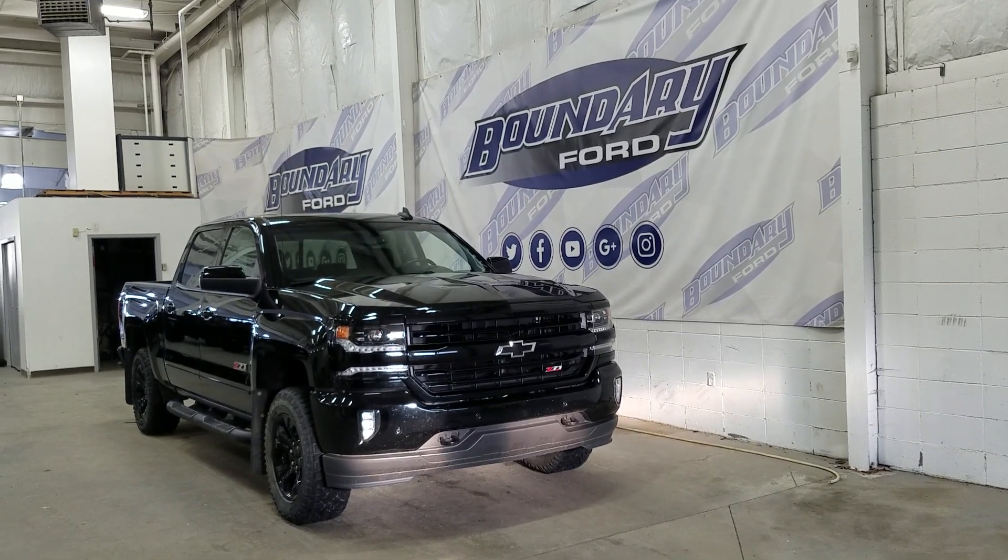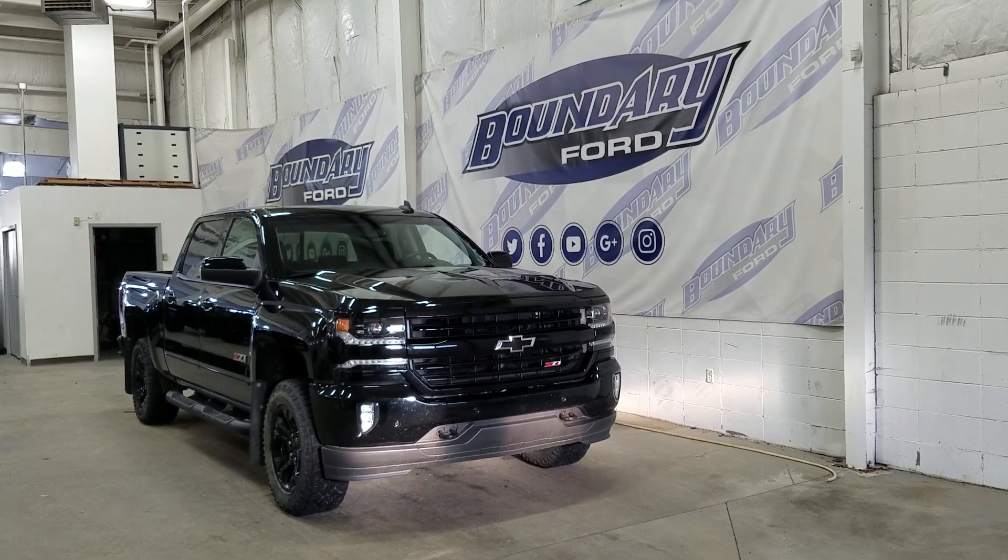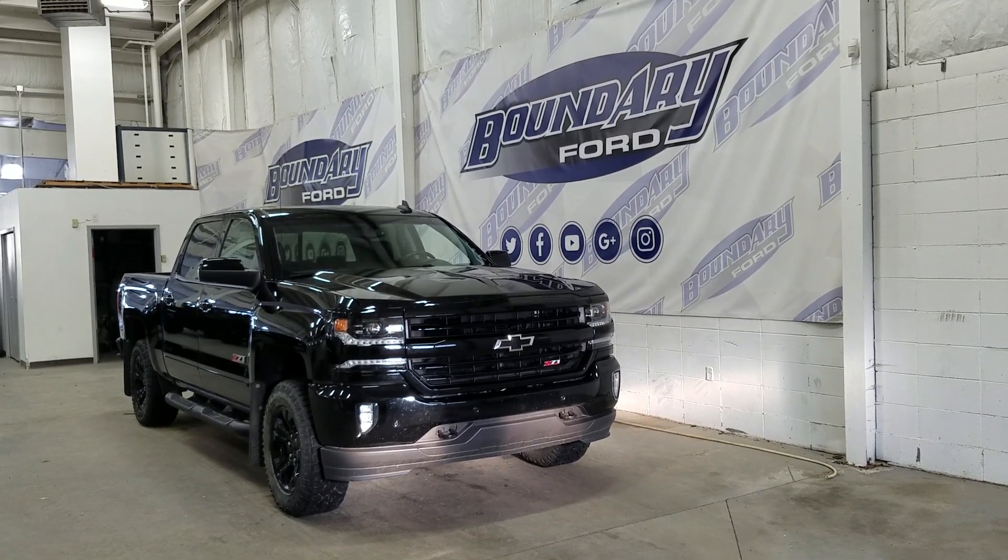At the front we have LED daytime running lights as well as high and low beam headlights. We also have a pair of fog lamps, two tow hooks and front facing park sensors.